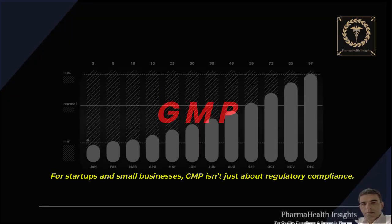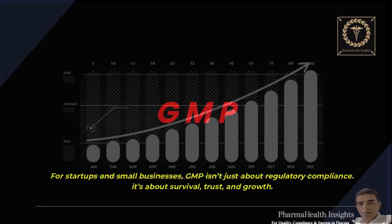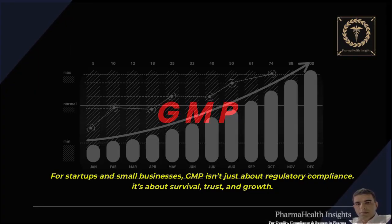For startups and small businesses, GMP isn't just about regulatory compliance — it's about survival, trust, and growth.